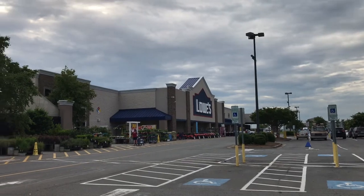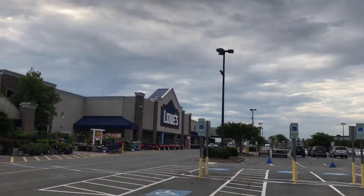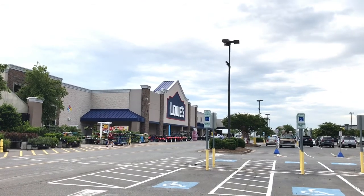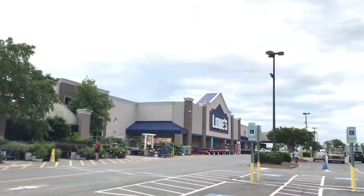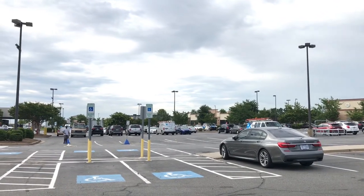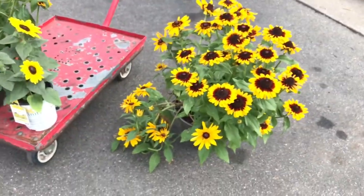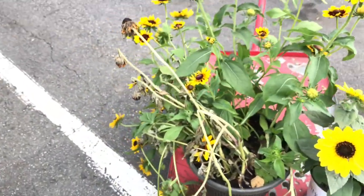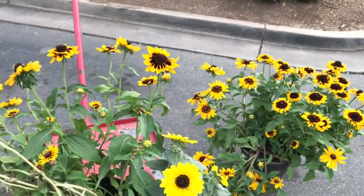Hi guys, it's Renee from Nae Nae's garden. I'm at Lowe's this morning and I just wanted to do a quick video. If you guys are going to shop at any of the nurseries — that includes Lowe's, Home Depot, Pikes — they typically have sections where items are discounted. But also, as you're shopping, if you see something that looks really bad, just request to speak to a manager and you can get a wonderful discount.